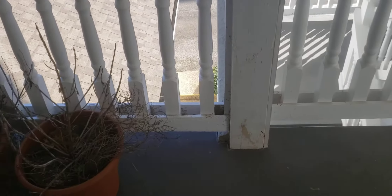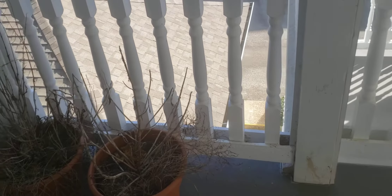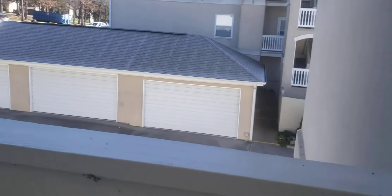There is a covered stairway down to the garage, which is right there. There's also a little bit of additional storage out here.